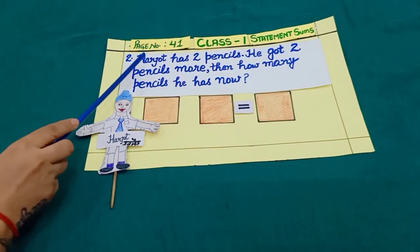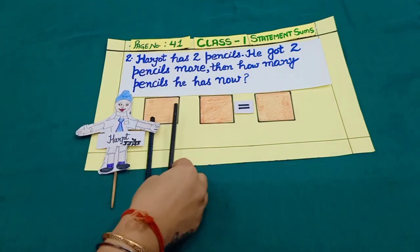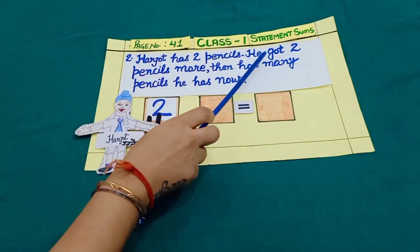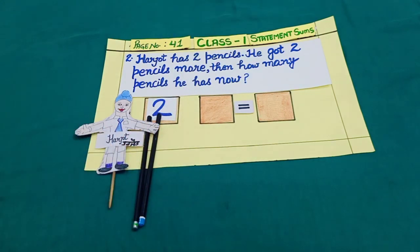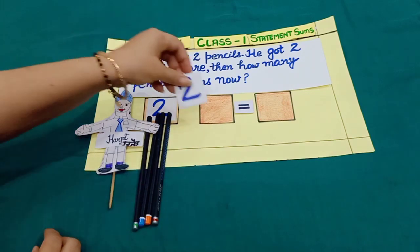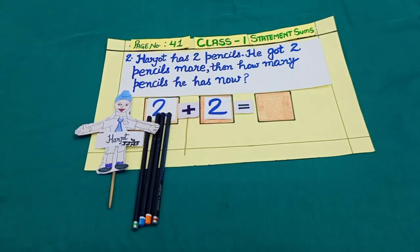Sum number 2. Harjot has two pencils — one, two. He got two more pencils — one, two. And more means addition.